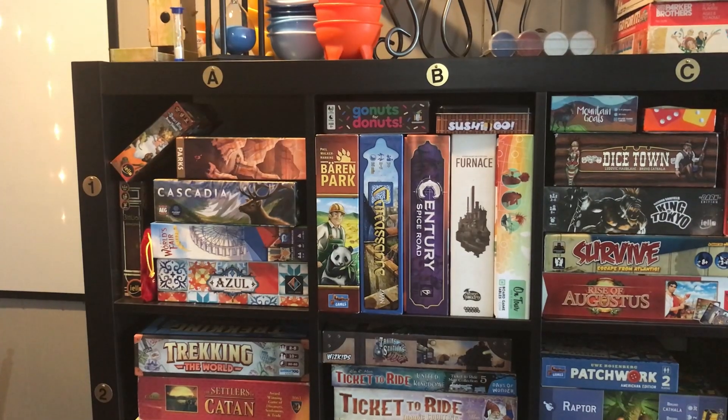Only five days to go until the opening of Sidetracks Board Game Club. We've got all the games on the shelves and they're ready to go. Today I want to give you a little overview of our collection so you can see all the different games you have to choose from when you get here, and also so you have a little idea of how things will work once you come in to play.